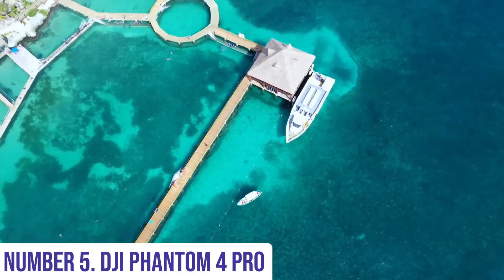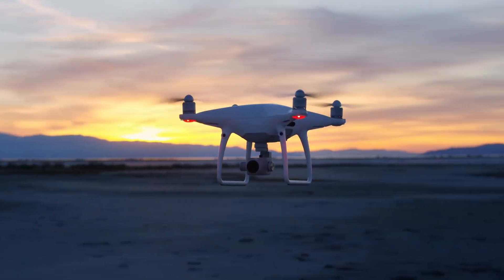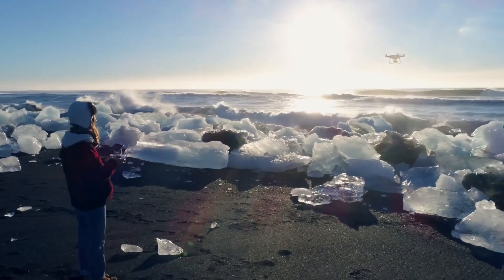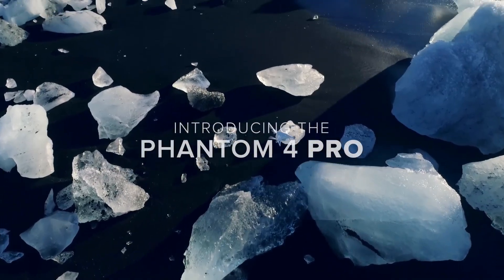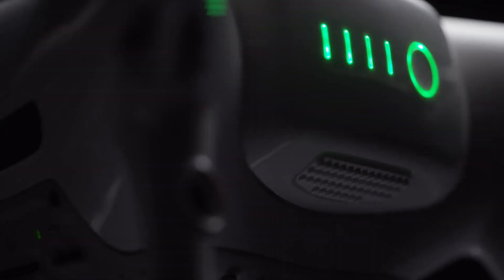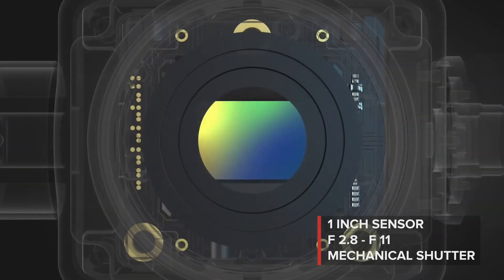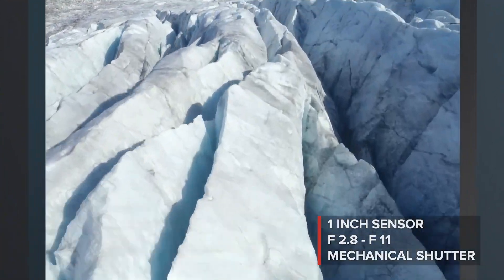Number 5: DJI Phantom 4 Pro. Experience the epitome of aerial imaging prowess with the DJI Phantom 4 Pro — a marvel of drone technology engineered for professional-grade photography and videography. This quadcopter elevates your creative possibilities to new heights. Its 20-megapixel camera with a 1-inch CMOS sensor captures stunningly detailed stills and 4K video at 60 frames per second with remarkable clarity and color accuracy.